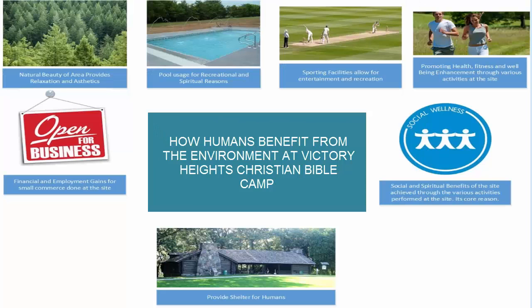Humans benefit from the site in a variety of ways. We will now look at four human subsystems that interact with the area. The natural landscape provides relaxation and aesthetics to anyone who visits the site. Therefore, preserving some forested ecosystems has encouraged recreational users, the first human subsystem. Recreational users provide economic benefit as well, introducing the second human subsystem, business users.